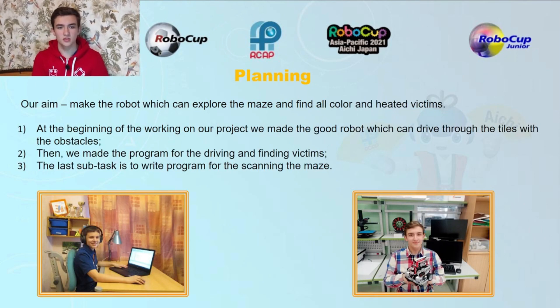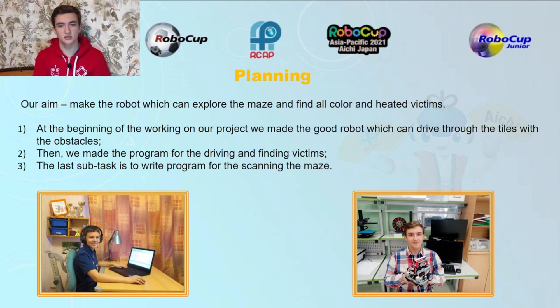Our aim is to make a robot which can explore the maze and find all color and other victims.